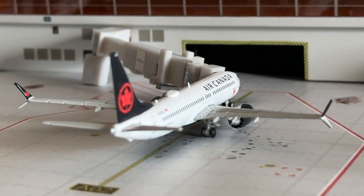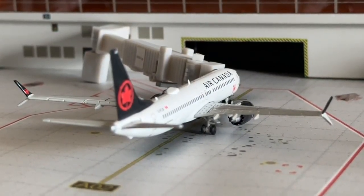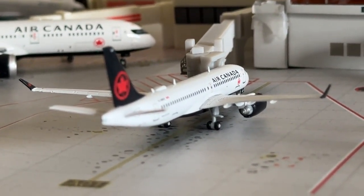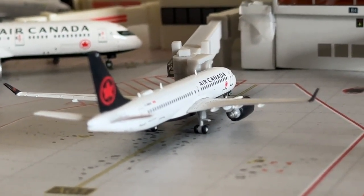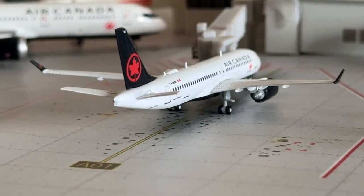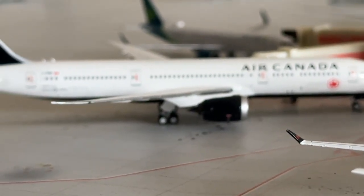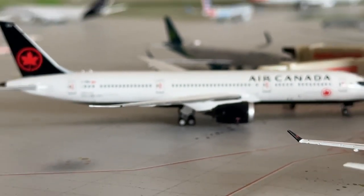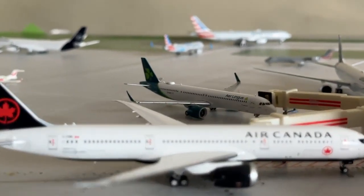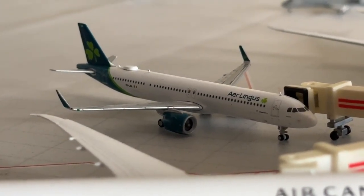WestJet Boeing 737-800 is heading over to Vancouver today — a very nice route. The Air Canada Boeing 737 MAX 8 is heading to Edmonton — it's been a while since we've seen that. Air Canada Boeing 777-9 is currently heading over to Toronto.